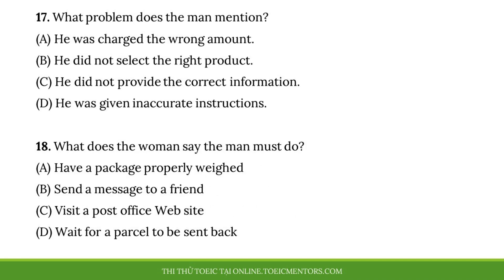Questions seventeen and eighteen refer to the following conversation. Hello. Thank you for visiting Westford Post Office. How can I help you? About a week ago, my friend mailed me a package with some books. But I just realized that I gave him my old address. Now I'm worried I won't receive the package. Well, do you have the item's tracking number? I can use it to look the package up in our system and see whether it's been delivered yet. If not, I can halt the shipment. No, I don't have that. In that case, you'll have to wait for the package to be returned to the sender. Your friend will have to mail it out again to the proper address. Sorry.